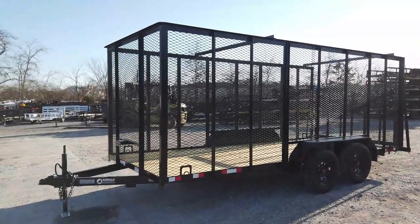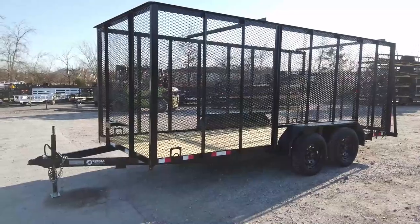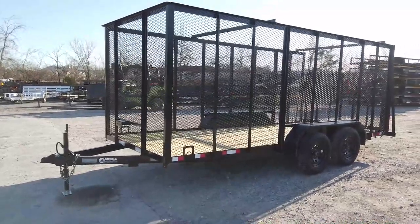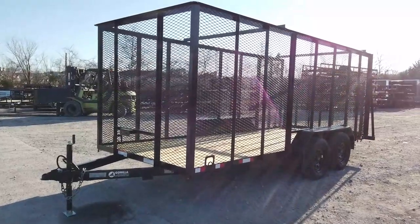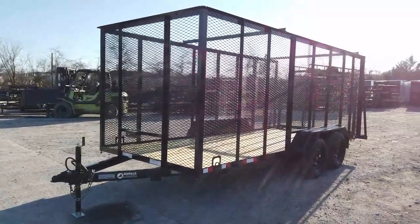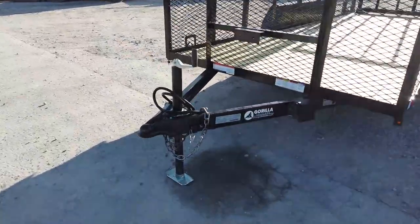We're here at SLE Equipment in Antioch, Tennessee, outside Nashville. The phone number is 615-641-7720. Today we're going to be looking at this 6.4 by 16 foot straight deck utility trailer with six-foot mesh sides.